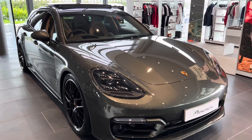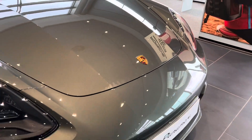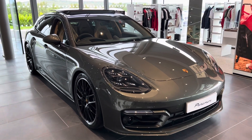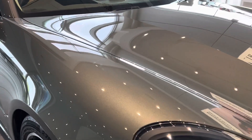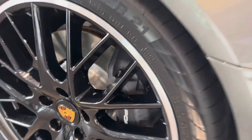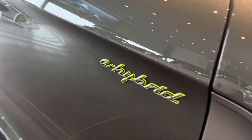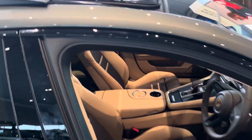Hello everybody, welcome back to another video. Today we're with this outstanding Porsche Panamera 4 Platinum Edition. This specific model is finished in this incredible paint, with gloss black wheels, satin black brake calipers, and the full panoramic sunroof.